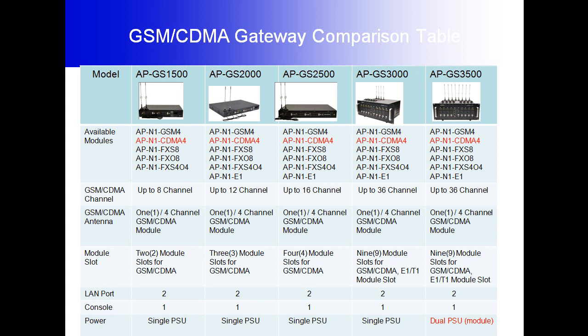The APGIS 2500 provides 16 channels for GSM or CDMA and comes with four module slots. Both the APGIS 3000 and APGIS 3500 provide 36 channels for GSM and CDMA, and each supports nine module slots for GSM, CDMA, and E1/T1 modules.